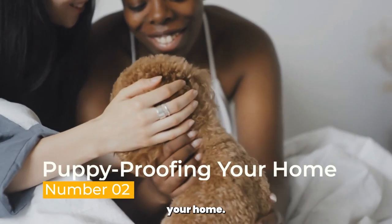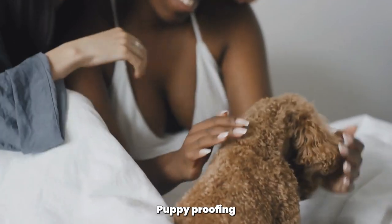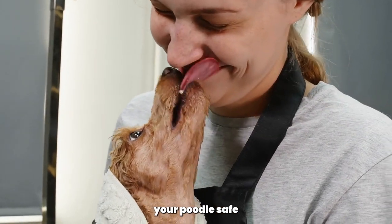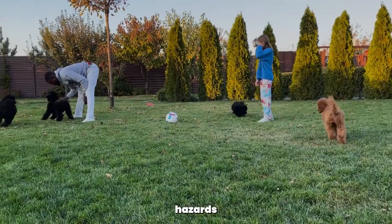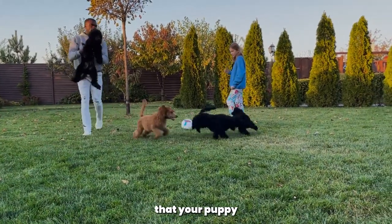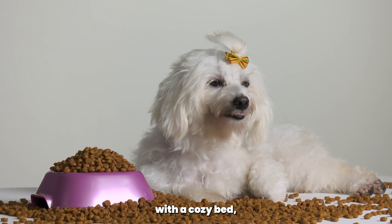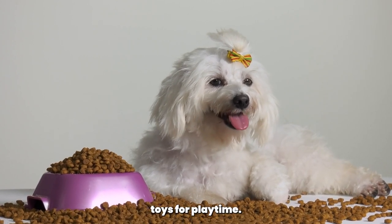Puppy-Proofing Your Home. Puppies are naturally curious and can get into all sorts of trouble. Puppy-proofing your home is crucial to keep your Poodle safe and prevent accidents. Remove any potential hazards, such as toxic plants, electrical cords, and small objects that your puppy could swallow. Create a designated puppy area with a cozy bed, food and water bowls, and plenty of toys for playtime.